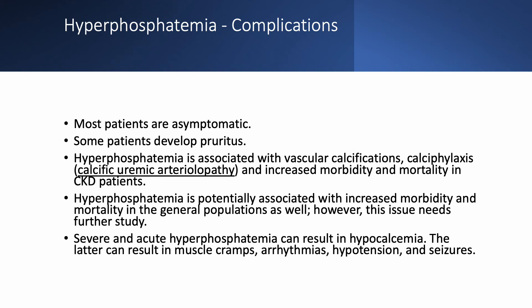If you have acute hyperphosphatemia, you can precipitate calcium and cause hypocalcemia. Once hypocalcemia occurs, you can have muscle cramps, arrhythmias, hypotension, and seizures — similar to the complications we described when discussing hypocalcemia.